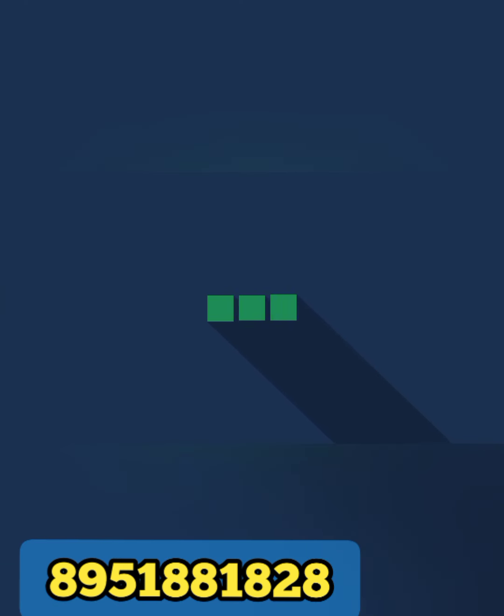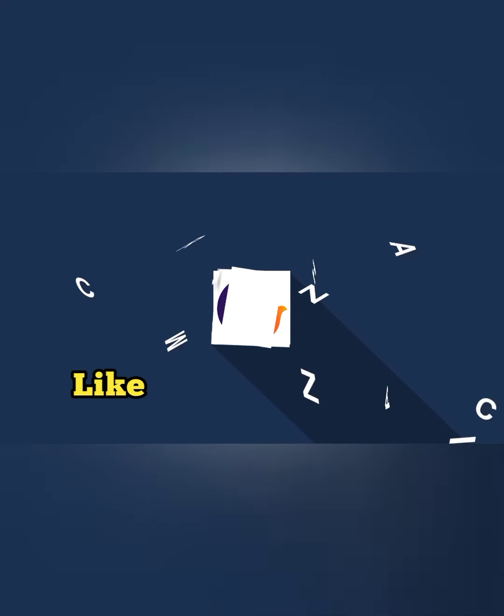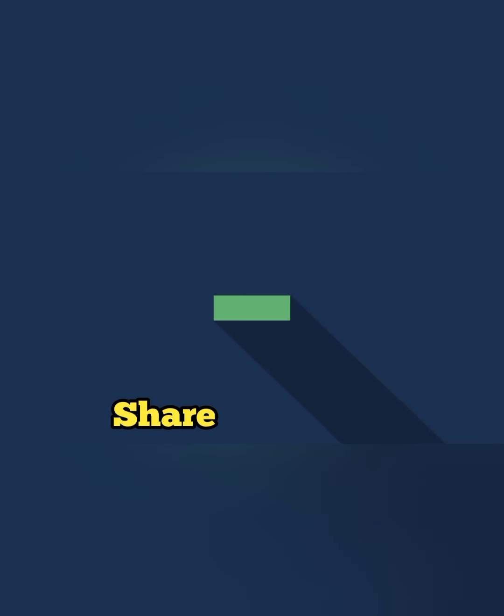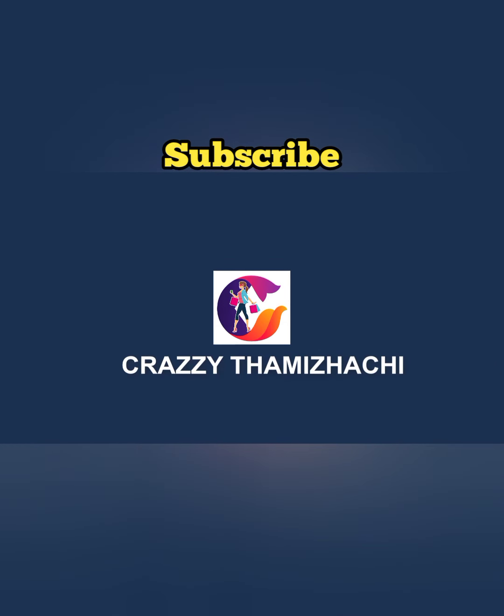This is so good. If you are interested in buying, you can contact me on the WhatsApp number. If you enjoyed this video, please like, share, comment, and subscribe. See you in the next video.